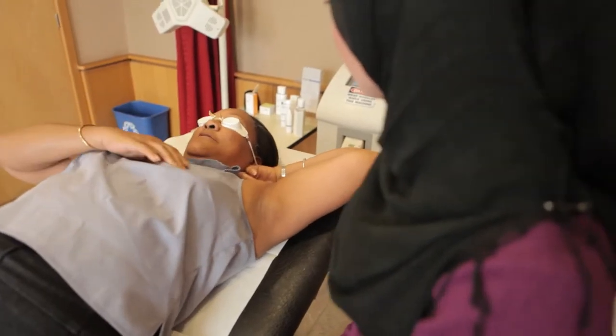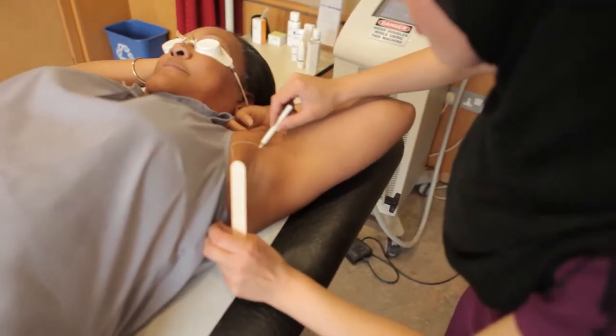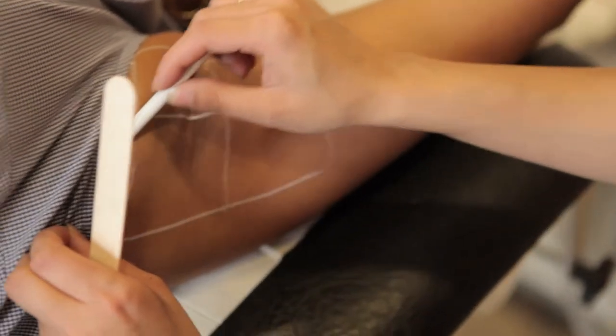What's so special about Soprano hair removal is that it's virtually pain-free so patients will not feel anything. It's suitable for all skin types so we can actually treat patients from skin type one to six.